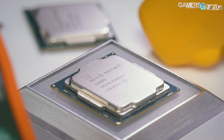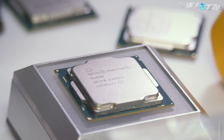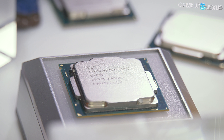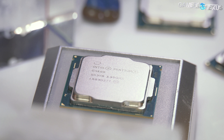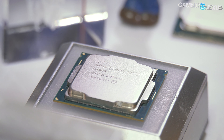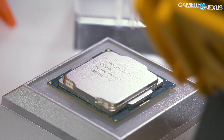The G4560 had stunted growth from limited stock and steep hikes on MSRP, forcing people to consider i3s instead, up until R3s from AMD's shift. The G4560 remained a good buy as it dropped towards $60, fully capable of gaming on the cheap, but is now being replaced by the units we're reviewing this month.